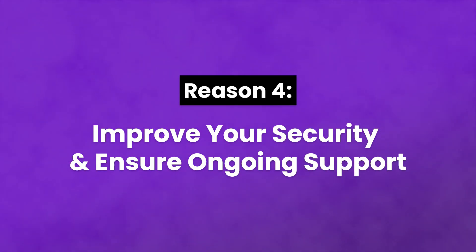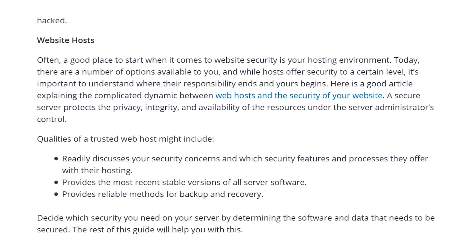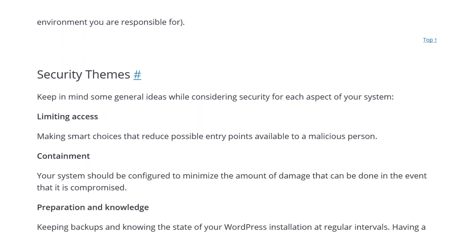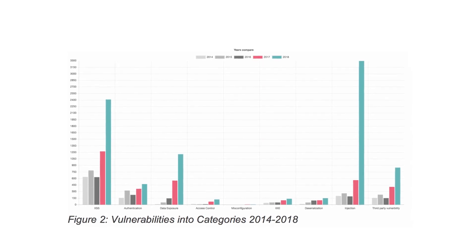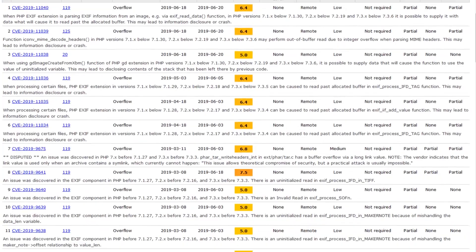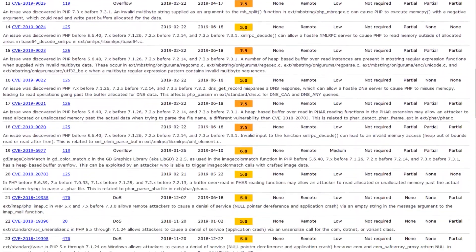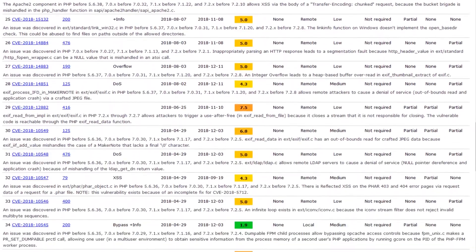And finally, number four: improve your security and ensure ongoing support. If you follow WordPress's security best practices, you keep your installation, plugins, and themes up to date — this prevents security issues due to unpatched vulnerabilities. As such, updating your PHP version provides the same benefit. There are several known vulnerabilities in older PHP versions, and failing to patch them via updates will leave your site more open to attacks by hackers who are already aware of these issues.